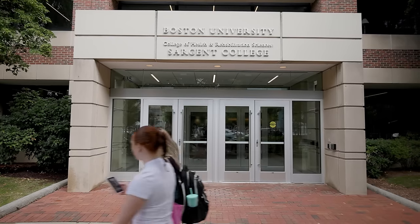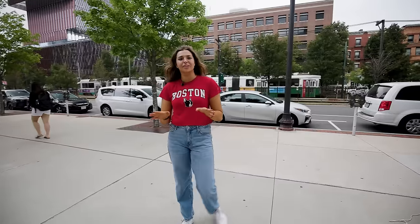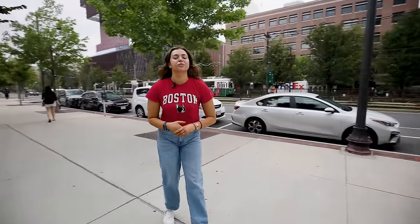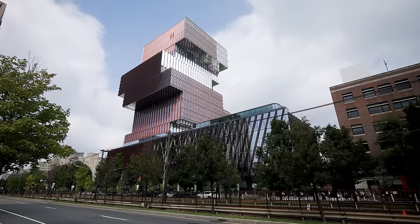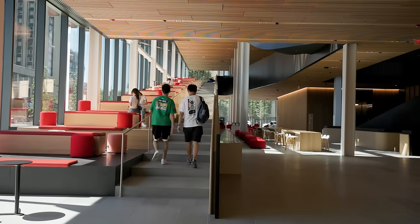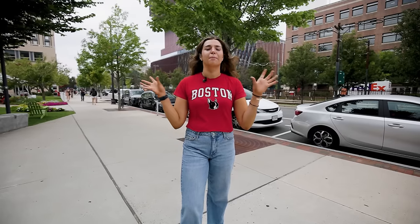Across the street we have Sargent College for Health and Rehabilitation Sciences. Right next to it is the Center for Computing and Data Sciences, which BU students also refer to as the Jenga Building. So many floors, so many great study spots — the vibes are just immaculate.